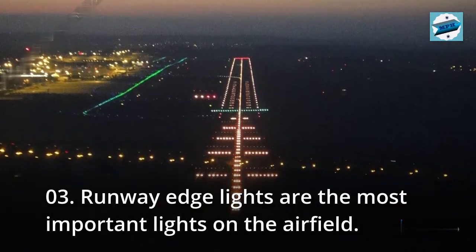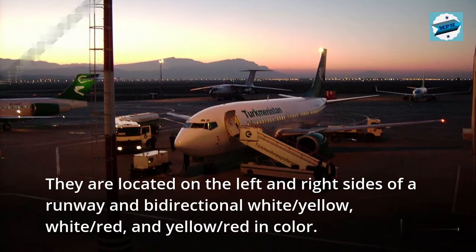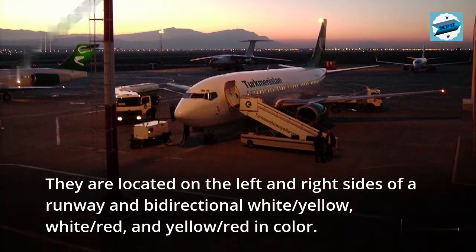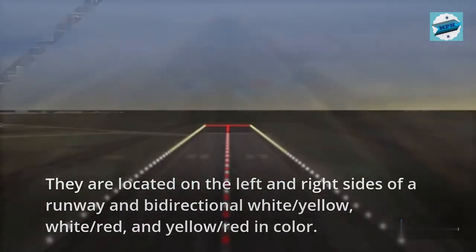03. Runway edge lights are the most important lights on the airfield. They are located on the left and right sides of a runway and are bi-directional, white/yellow, white/red, and yellow/red in color.